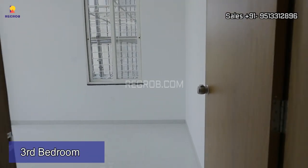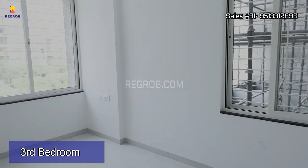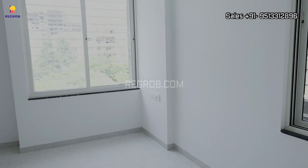And now we are here in the third bedroom of this 3 BHK flat. In this third bedroom you will also get double windows.